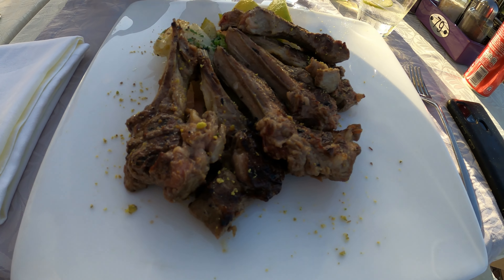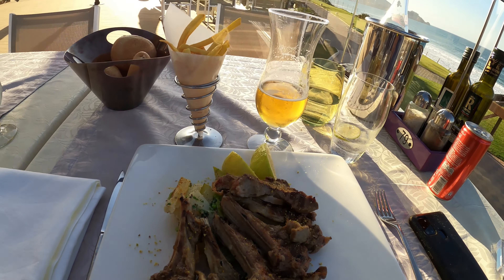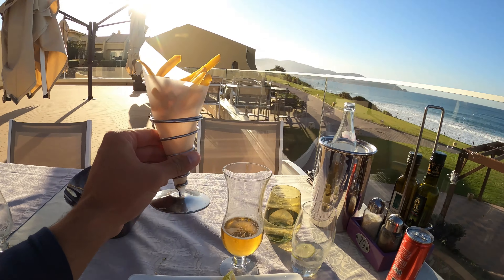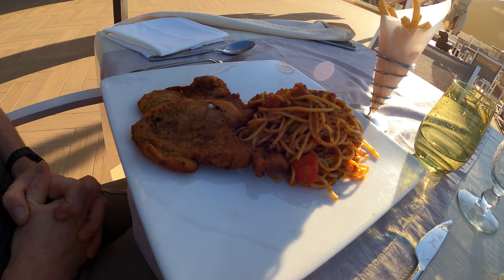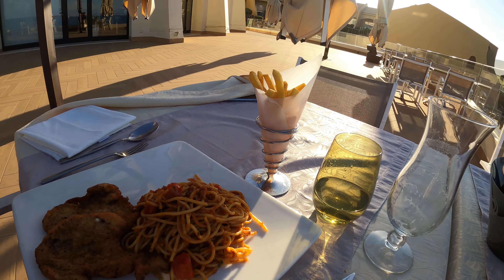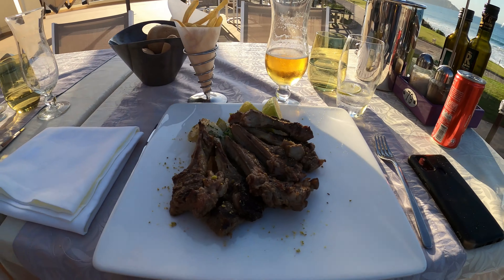Right, the main course has arrived. Check out these chops with powdered pistachio on top apparently, and a weird coat of chips. Lovely. Ben seems to have ordered all the carbs — and then also chips to go with your spaghetti. That's important. And we've got bread. Right, let's eat.